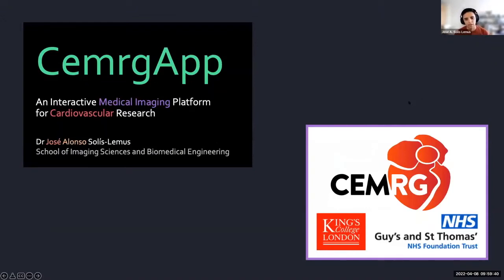Good morning everyone. Thank you for the opportunity to share our application, the CMERGE app. My name is Jose Alonso Solís Lemus. I am a postdoctoral research associate working at the Cardioelectromechanics Research Center, or CMERGE for short. The group is part of the Biomedical Engineering and Imaging Sciences at King's College London, and we work mainly in collaboration with the Guys and St. Thomas NHS Foundation Trust. I'll be talking about the CMERCHAP software, which is an interactive medical imaging platform for cardiovascular research.